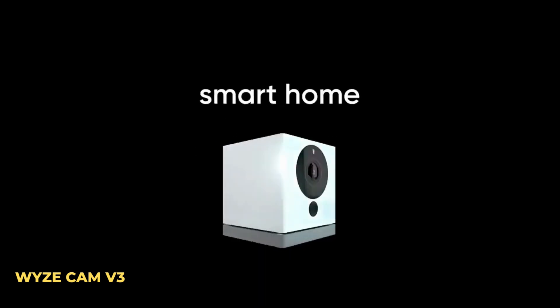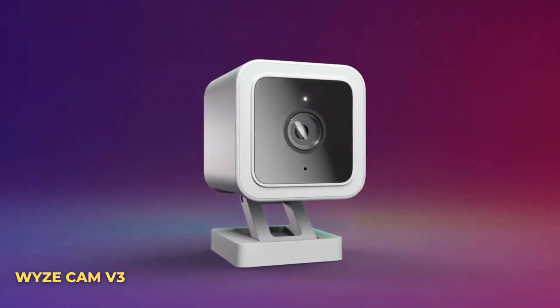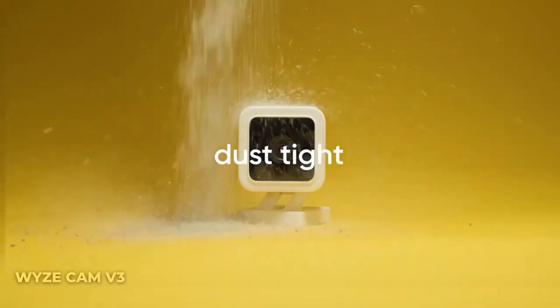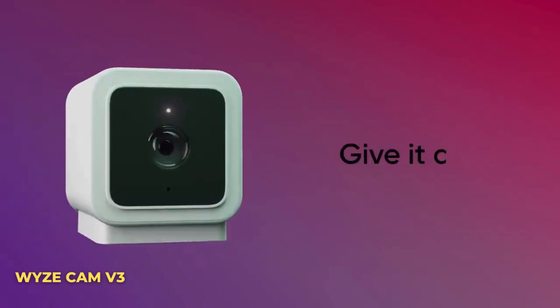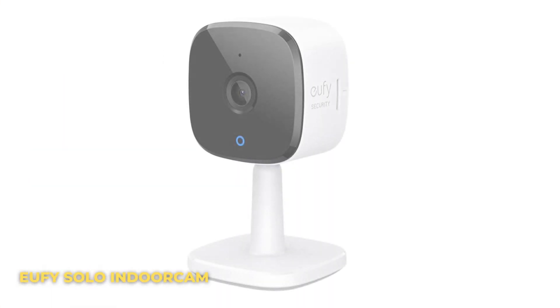Number three: Wyze Cam v3. The Wyze Cam v3 includes many great features for its price range, including color night viewing, indoor and outdoor capabilities, dynamic mounting options, two-way talking, an alert siren, and a dual IR light system. The Wyze Cam v3 can record up to 1080p video and is available now for just $35.